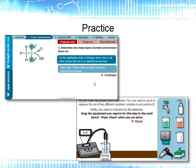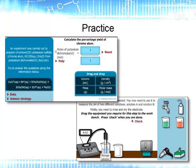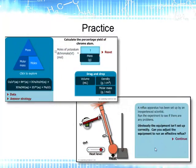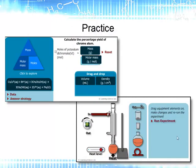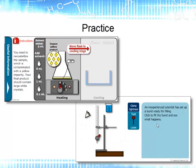Practice activities are highly interactive and get the students involved in decision making and problem solving. They have been designed to get the students to act on the information from the demonstration activities in a more hands-on way, and cover things such as setting up equipment, performing techniques and working through calculations. They are also used to reinforce the safety points in a more visual way.